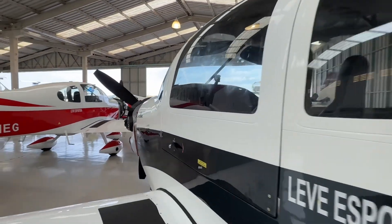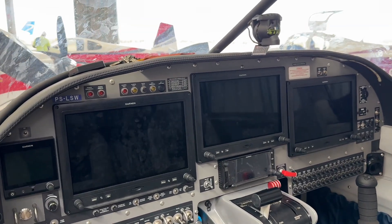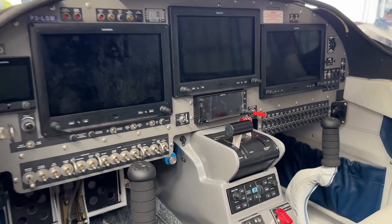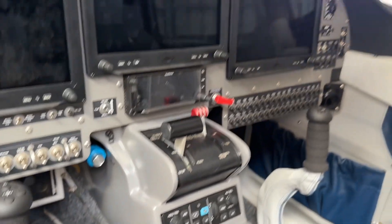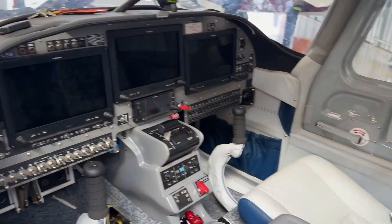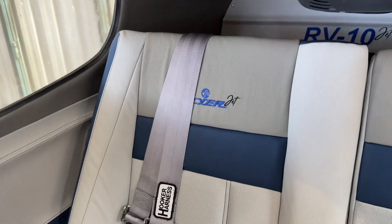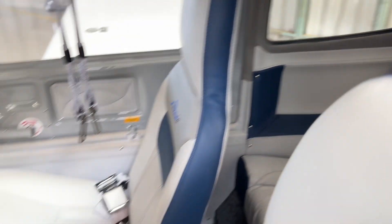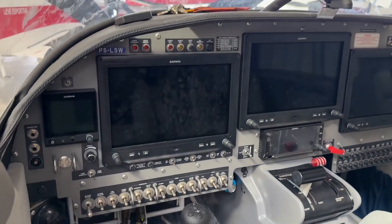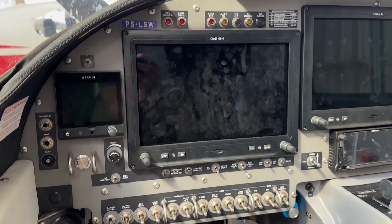Let's take a look inside. Full IFR glass cockpit panel with three 10-inch G3X screens. This place has autopilot and a GTN 650, so this is a very interesting cockpit. This is the jet version and you can choose the leather color and stitching — very nice finish.